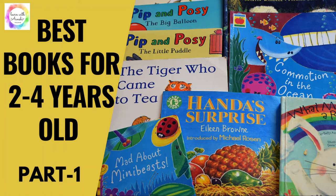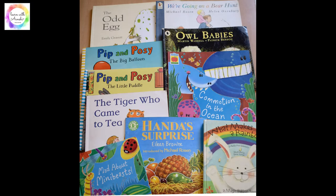Hello everyone, today we will be sharing some of the amazing books for the 2 to 4 year olds. So let's get started.